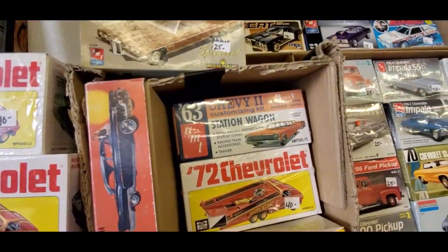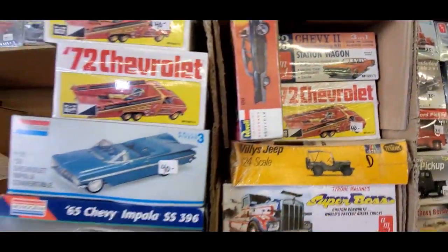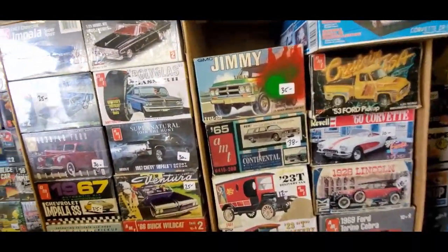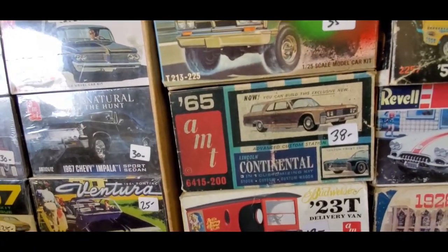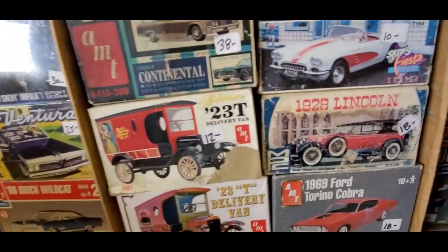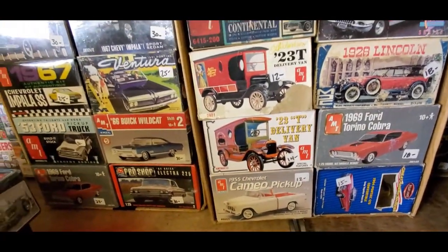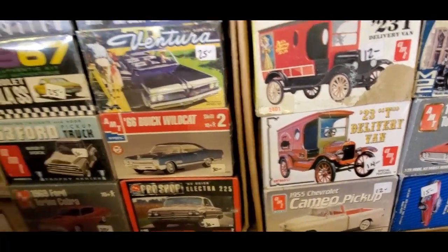Chevy Two Wagon — look at our hauler, for $40. There's that Continental kit again, Continental Station Wagon, $38. 28 Lincoln, $18. That's the MPC 23T Delivery Van, $14.